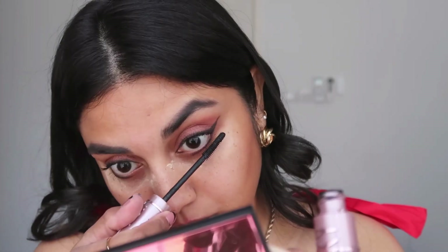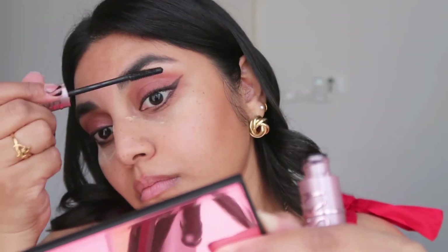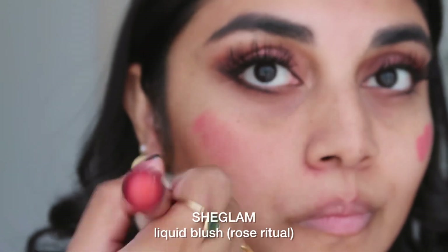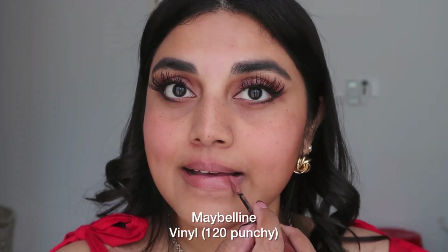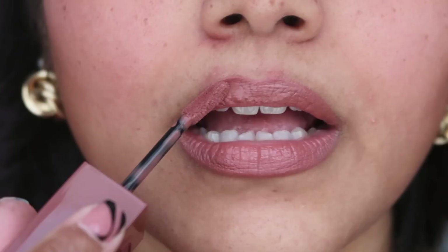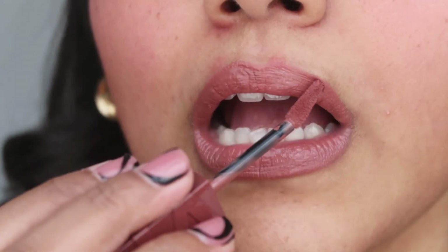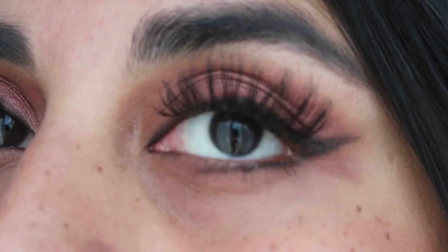In today's video I'm using the SheGlam blush — I've never really used this before, but it's such a beautiful liquid blush that perfectly sits on my cheek and I was super excited since it's my very first time using SheGlam. My last step is applying this Maybelline punchy liquid lipstick — super beautiful.